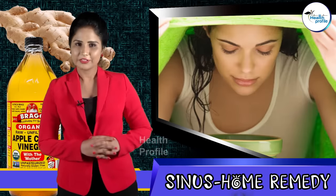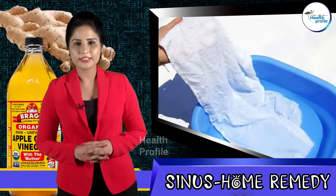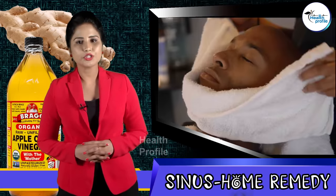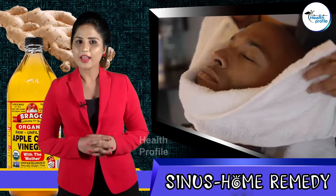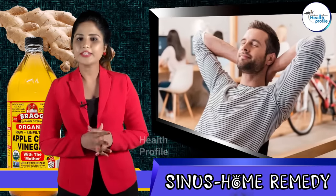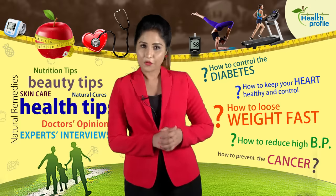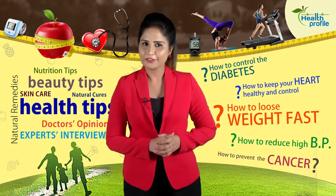You can also add this mixture to your steam inhalation process, which can work even more effectively. You can also dip your towel in this mixture and wrap it around your neck for continuous inhaling and permanent relief. When you feel relief from the sinus, you can take it off and take 10 to 15 minutes rest before starting your day.